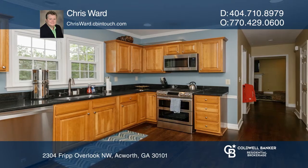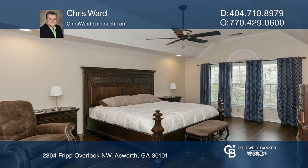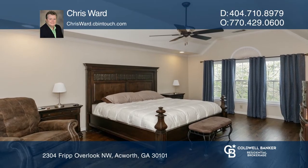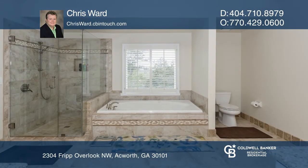Enjoy the luxury master bathroom with a soaking tub and a separate shower. This home has a basement, and enjoy the huge backyard with a deck and shed.